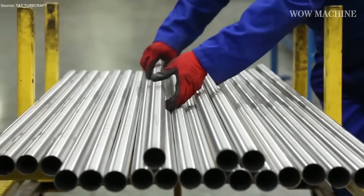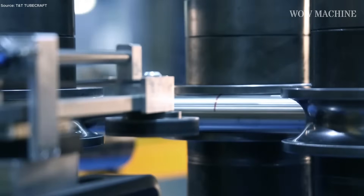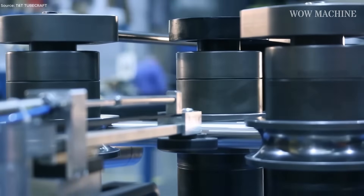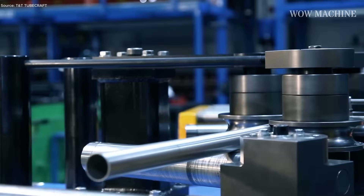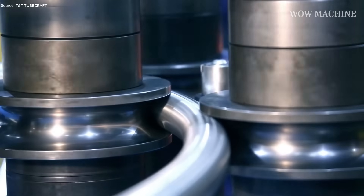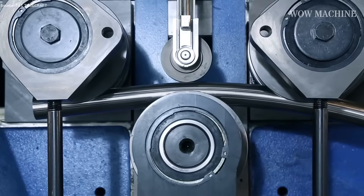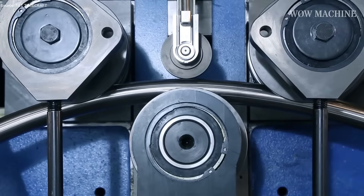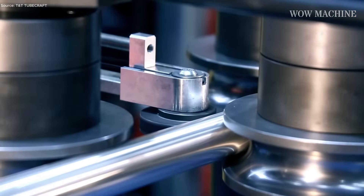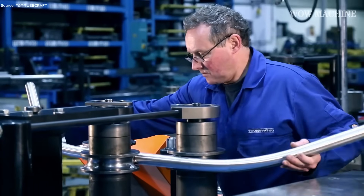Steel tubes arrive on the CNC rolling floor awaiting transformation into precise curves. Operators adjust settings to ensure each bend meets exact radii, balancing speed with structural integrity. Tubes ranging from 9.53 mm to 168.3 mm OD are positioned on the rolling machines, with walls as thin as 0.75 mm handled with care. Both easy-way and hard-way bends are executed to match specifications, and high repeatability saves time and reduces material waste.